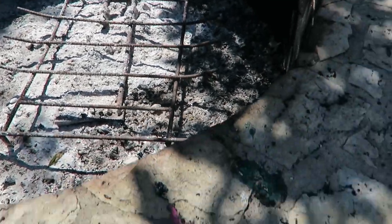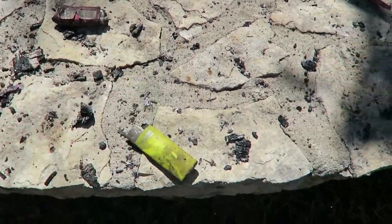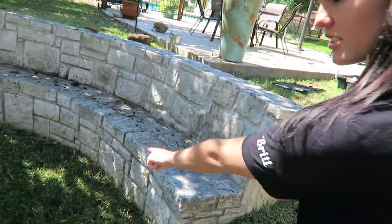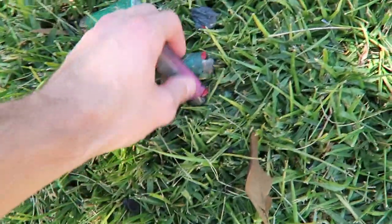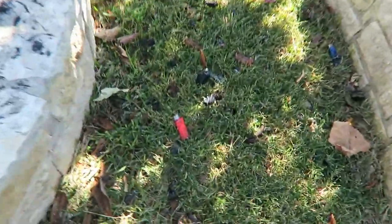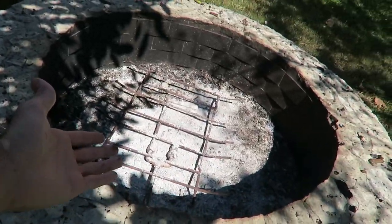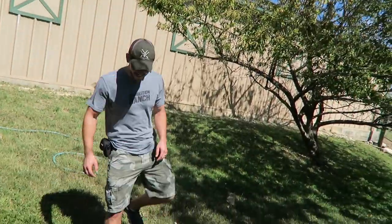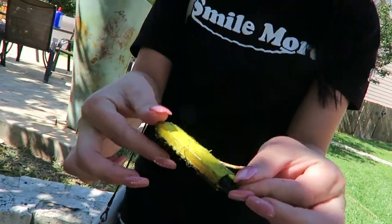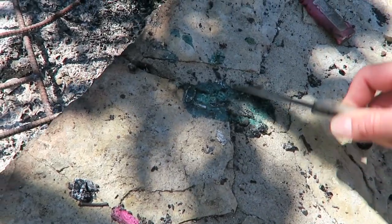This is unbelievable, look at all the scraps, look at all of them. There must be hundreds of lighters, hundreds! Dude look at your pit, it's completely empty. Plastic is like... oh it smells terrible, so much plastic.